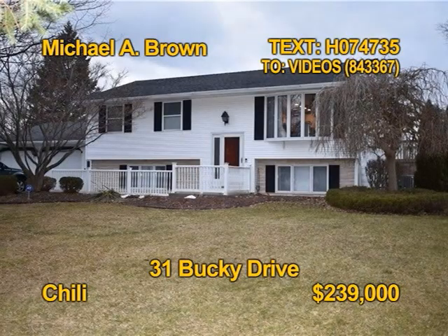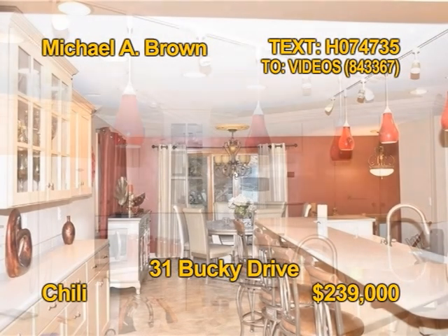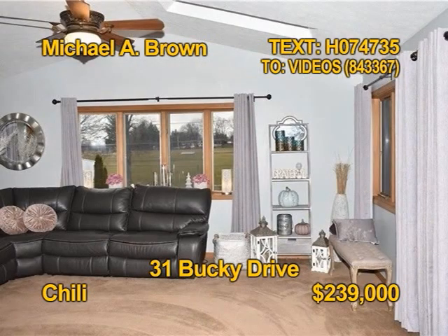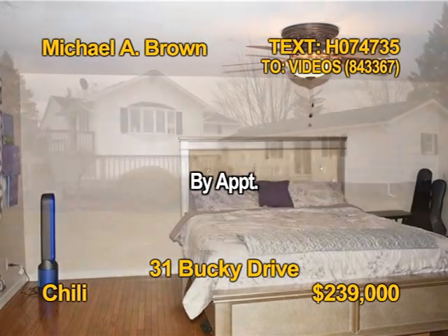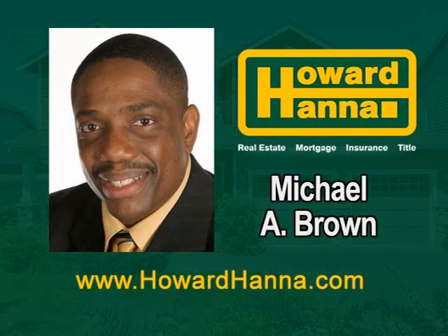This fabulous raised ranch home in Chili features an open layout and includes an in-law suite. Prepare meals in a beautiful kitchen with a breakfast bar. Kitchen appliances include a dishwasher and refrigerator. Enjoy the comfort of central air. You'll find four bedrooms, three full baths, and one half bath in this home. Michael A. Brown shows 31 Bucky Drive by appointment.